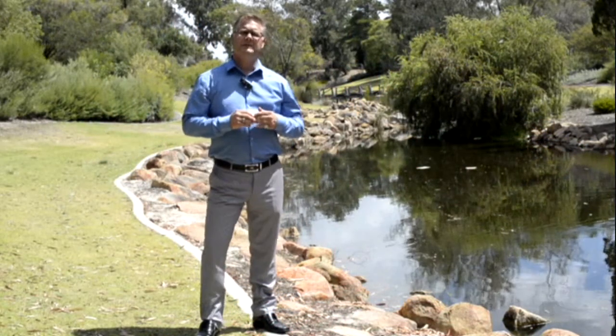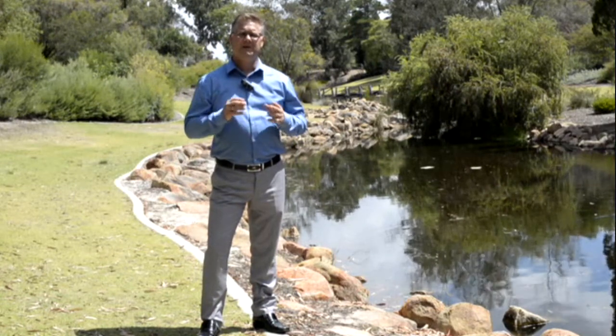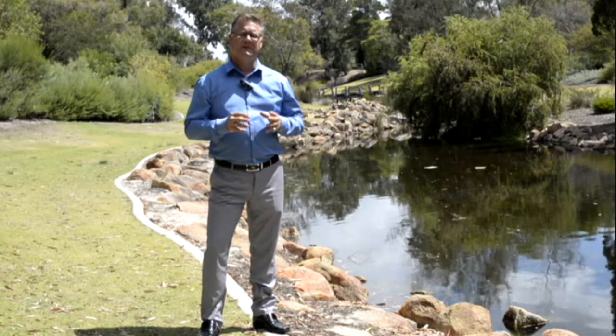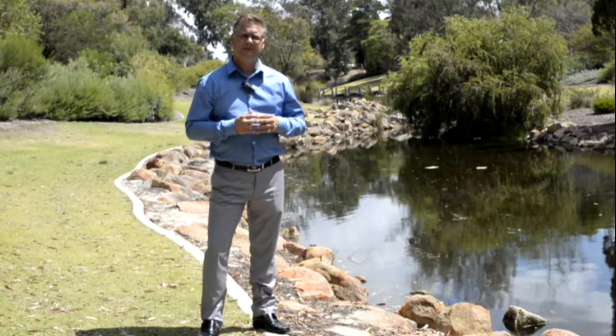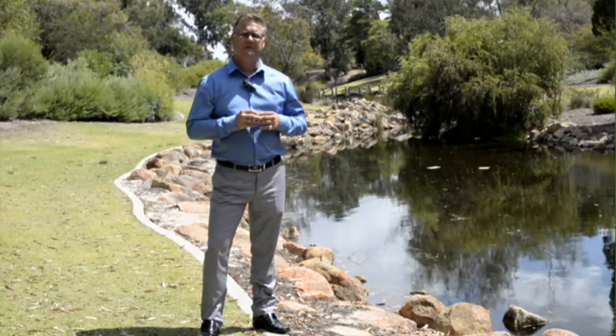Thank you for taking the time to view this video. If you would like to book yourself an inspection, or maybe you want some real estate advice, please give us a call. Shane from Team Penny at HKY Real Estate, 0418 911 256. Thanks very much.